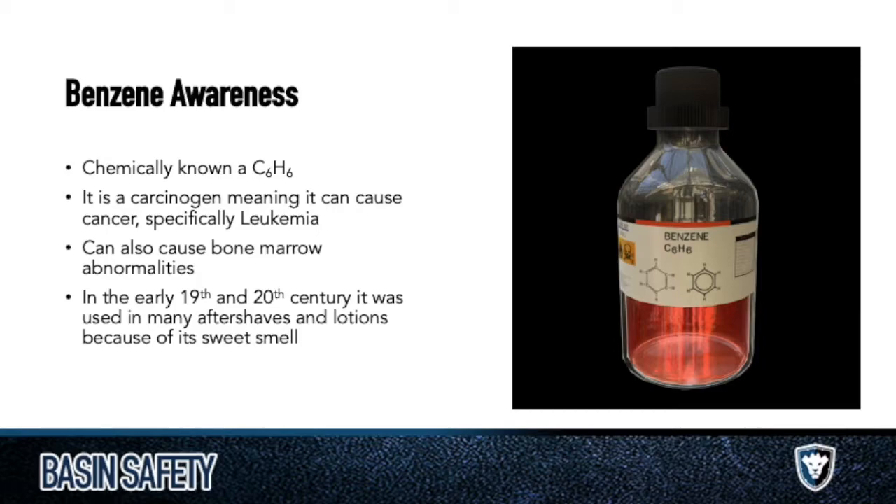Benzene hasn't always been known as a bad thing. In fact, they used to put it in aftershaves and lotions because it had a sweet natural smell and it was cheap as a byproduct of oil. They could use it as a filler, put it all over your skin, and it smelled good — this was in the 19th and early 20th centuries. More recently, they found benzene actually present in sunscreen as a byproduct of the manufacturing process. We've been putting it on our skin for a long time, and there's a big lawsuit around that.